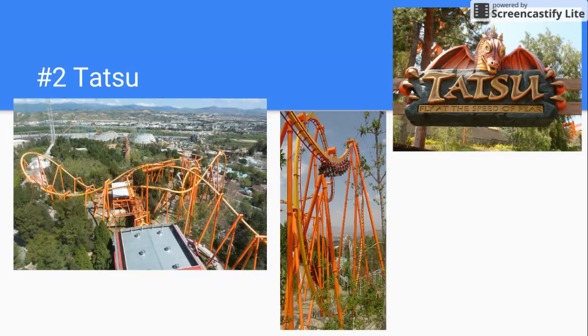Number 2 is Tatsu, and this is probably one of the best B&M flying coasters ever. It has a long, awesome layout. The pretzel loop blew me away. It has two zero-G rolls and over-banked turns. It's just a fun ride.